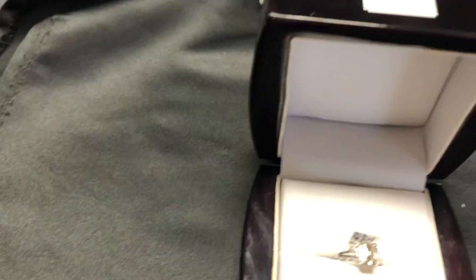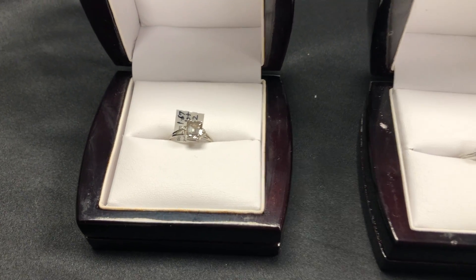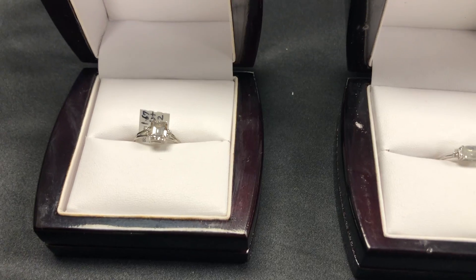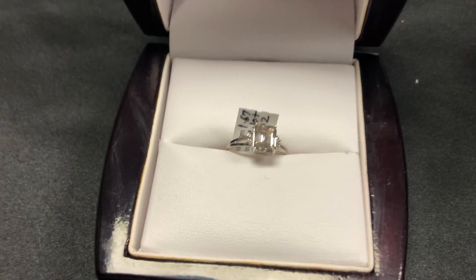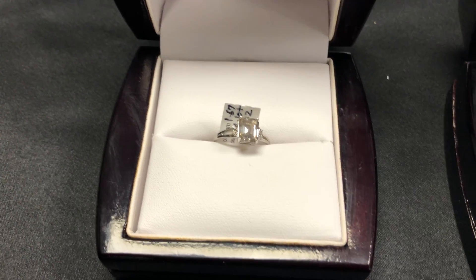Here's another one. This is lot number 5 — a 14K diamond split shank, 1.1 carat center stone, fancy light greenish brown diamond ring. These diamonds are all naturally occurring in color.